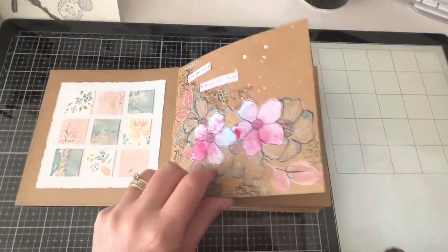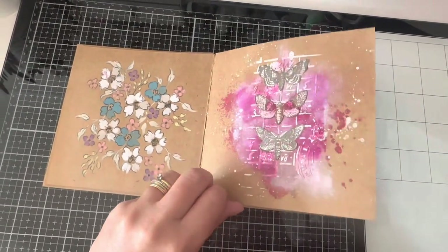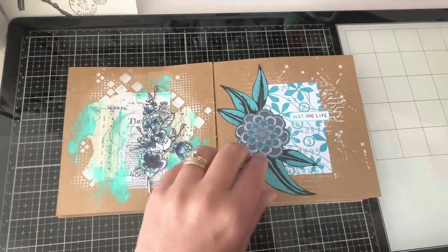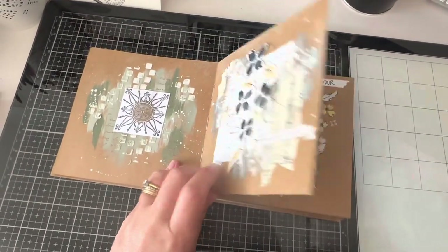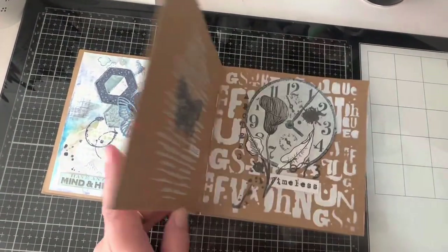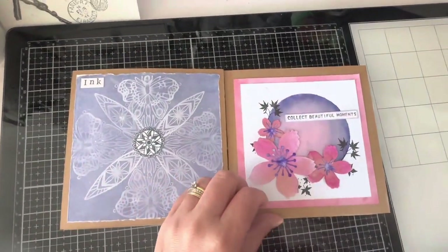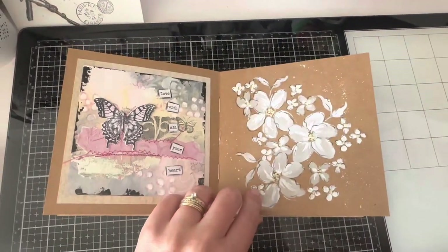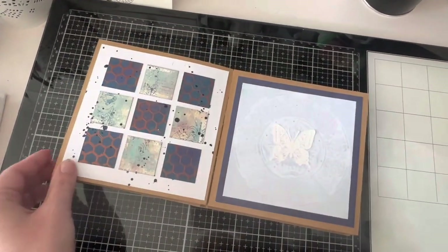These next journals are what I use for creating mixed media pages. They're all from the Dina Wakley range and have different substrates, which make them a really good challenge for creating different types of mixed media pieces. It really makes me think about the different supplies I'm going to use and how I can combine them on the page to get the effect I'm thinking of. So these pages are all about playing with my stamps and stencils and all the other mixed media goodies — things like texture paste, embossing powders and glitters, just to name a few.